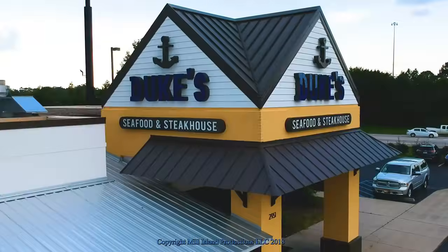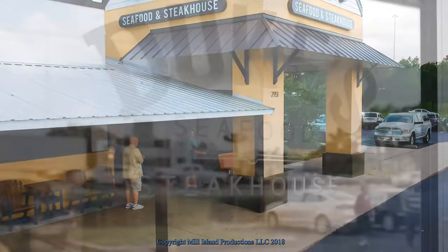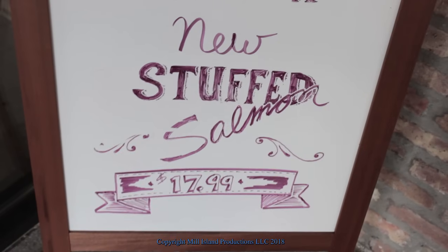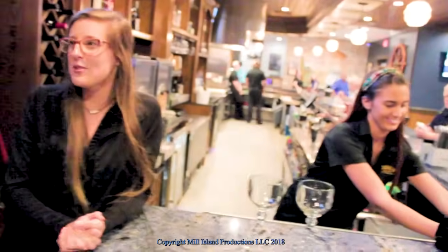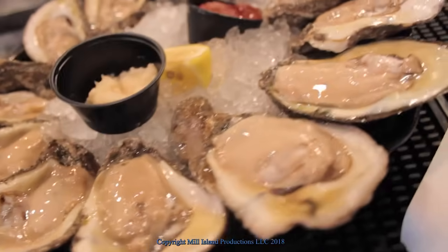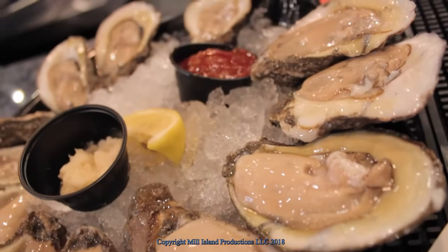They have a couple of them. This one is in Denham Springs, Louisiana, and they have another one — the original one — in Watson, Louisiana, which is kind of in the middle of nowhere. This one seats 200 people, the other one seats 300 people. We're here at Duke's with Rachel and Carly, and we're having a great time. We ordered some steak bites. What do you think the best appetizer is? The oysters. You can get those duked up as well. That's what's really popular here — oysters, duked up.